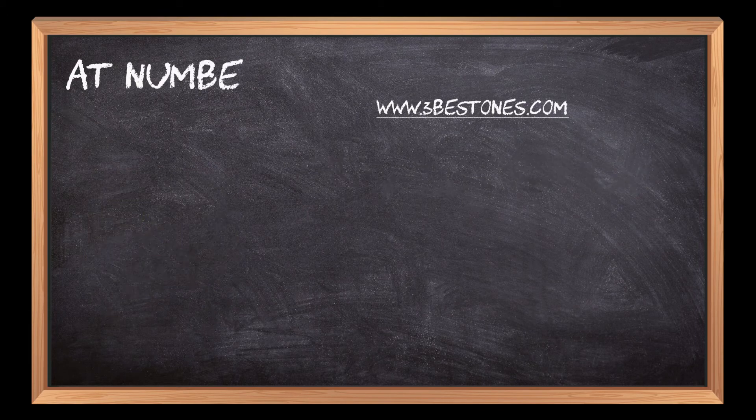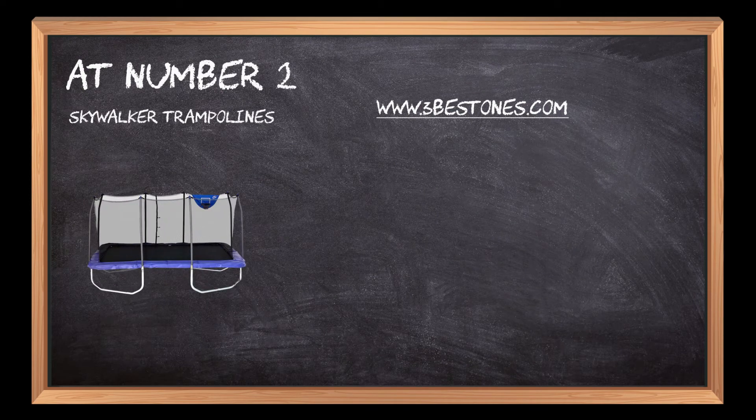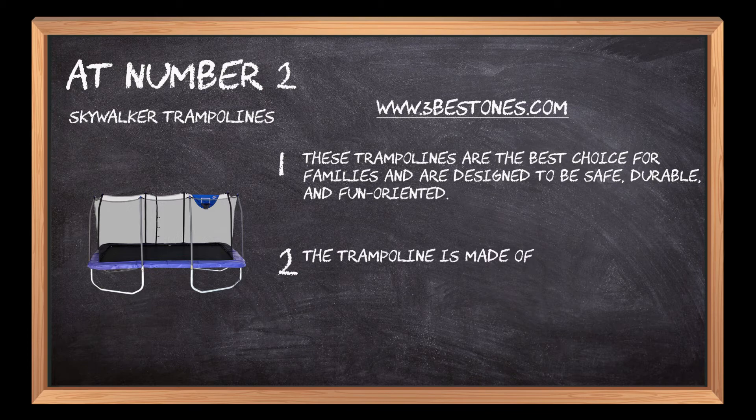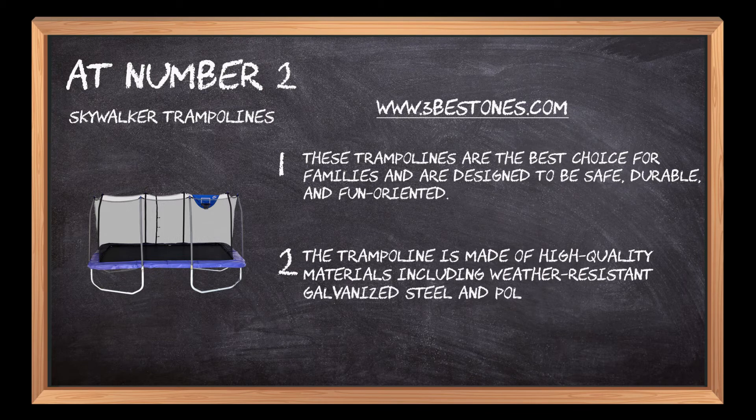At number 2: Skywalker Trampolines. These trampolines are the best choice for families and are designed to be safe, durable, and fun-oriented. The trampoline is made of high-quality materials including weather-resistant galvanized steel and a polypropylene mat that makes it long-lasting and durable.